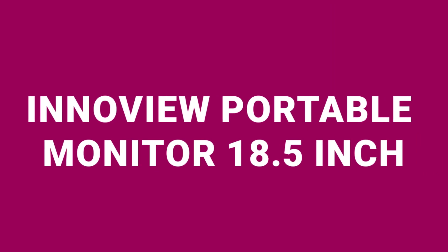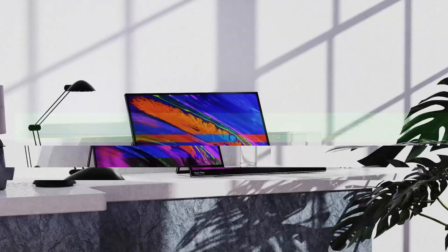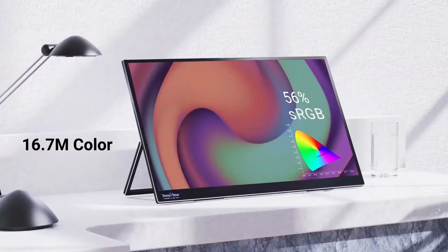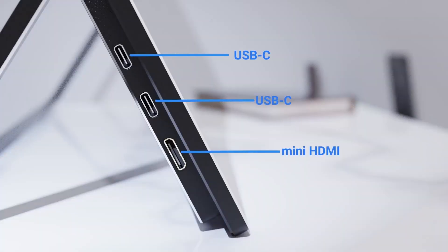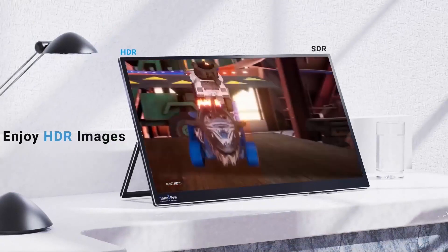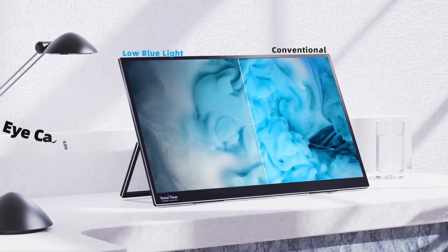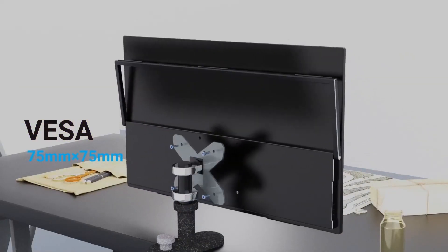Finally, the InnoView Portable Monitor 18.5-inch is listed at $179. This portable monitor stands out with its large 18.5-inch display and 1080p full high-definition resolution, providing more screen real estate for detailed work. The 100Hz refresh rate and 120% sRGB color accuracy ensure a smooth and vibrant viewing experience. It is compatible with a wide range of devices thanks to its two USB-C ports and one mini-HDMI port. The HDR support offers realistic picture quality closer to what the human eye perceives, ideal for precise design and visualization tasks. The monitor's low blue light mode helps reduce eye fatigue during prolonged use.